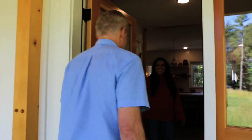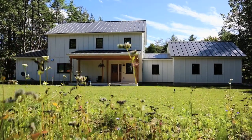Hi, I'm Suzanne. And I'm Chris. We own a Unity home in Norwich, Vermont. We chose the Varm because I really like the modern farmhouse look.